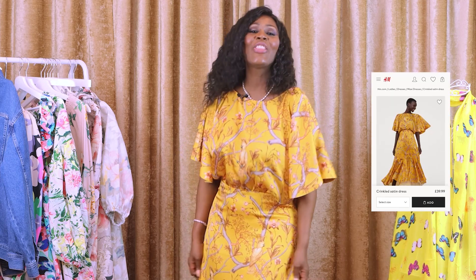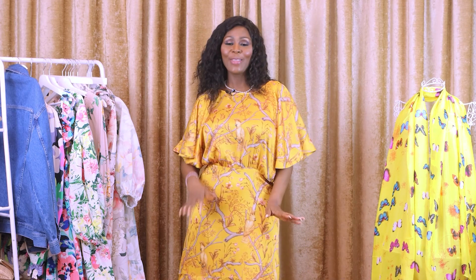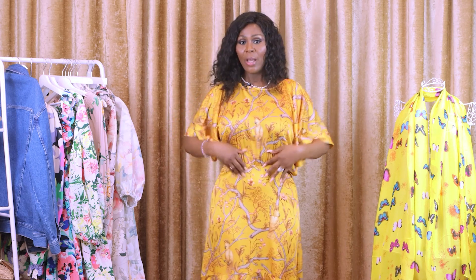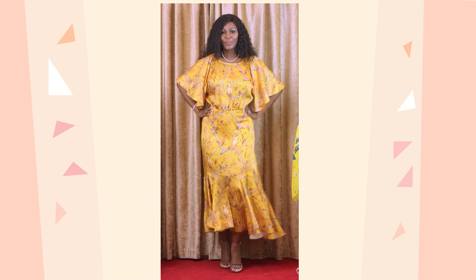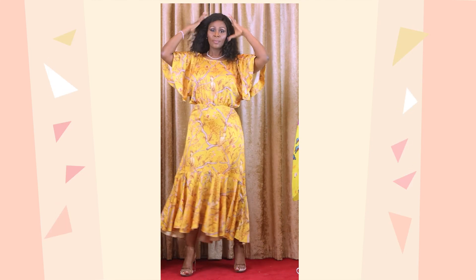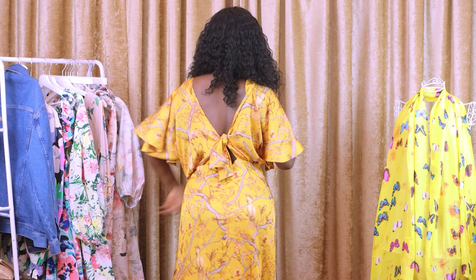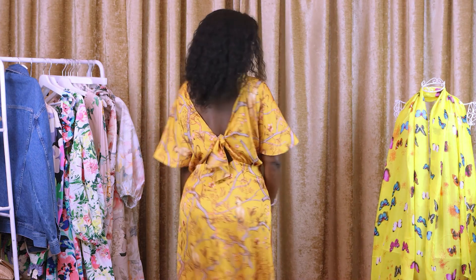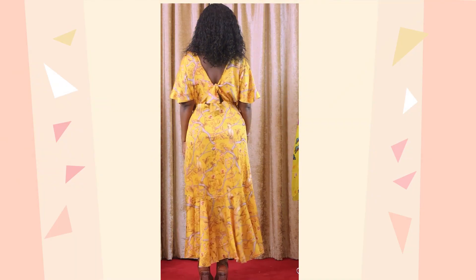This beauty here is a collaboration between Johanna Ortiz and H&M and it is called crinkled satin dress, and it is at $39.99 — that's about £40. I think it's worth it, it's just a beautiful dress. What I love about this dress is the sleeves, the way it is cut, and the gathers in the middle waist part, and then at the lower part of the dress there are also gathers which add quite a lot of volume. My favorite part — the deep V cut at the back. It's quite low so you can have some back action going on there. Among all the items, this one is the only one that has something going on at the back, and that's why I like it.